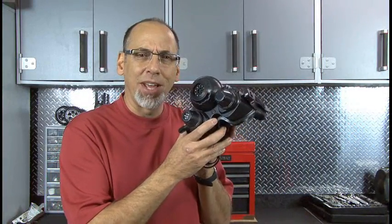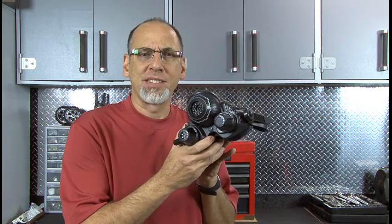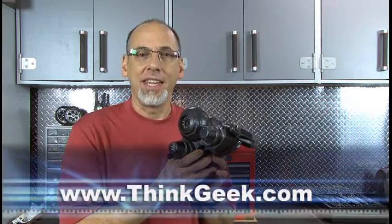Now once you get used to looking through one eye, these are pretty cool, and they do work. There's your Eiclops Night Vision Infrared Stealth Goggles, and you can get your very own at thinkgeek.com. I'm Kip Kaye — we'll see you next time with another gadget video review.